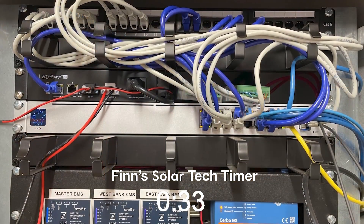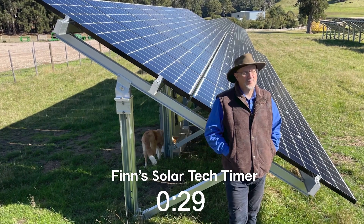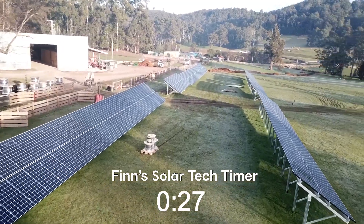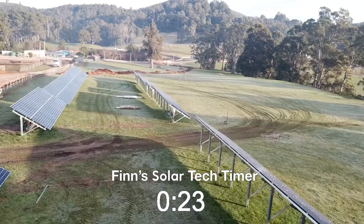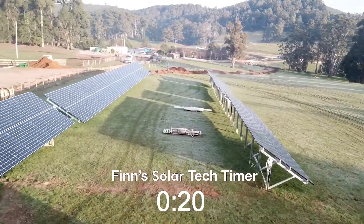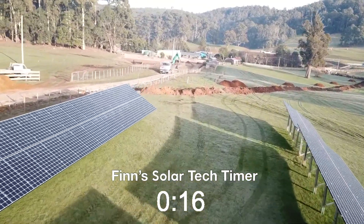We've built this system and are running it in Tasmania because we want to build a very sustainable farm. One of the things about Tasmania is it's the best place in the country for solar in summer, but it's the worst place in winter. That's why we're going from 100 kilowatts to 200 kilowatts of solar — so we have enough to keep the place going in winter as well as in summer. In summer we'll export the surplus and make some pocket money.